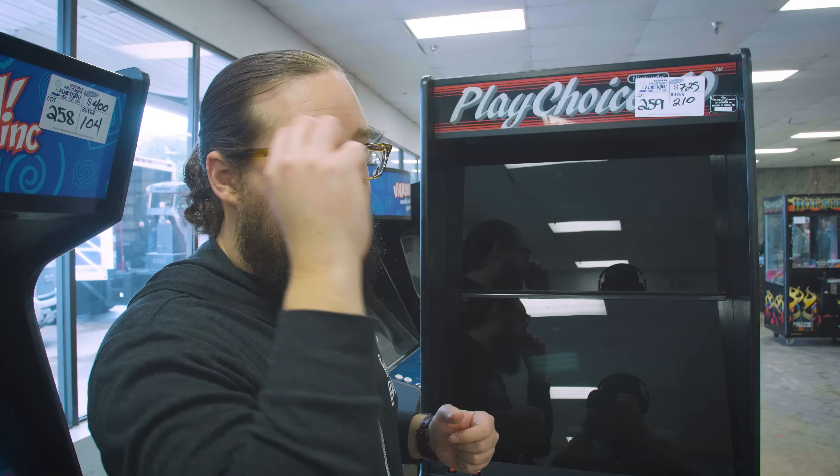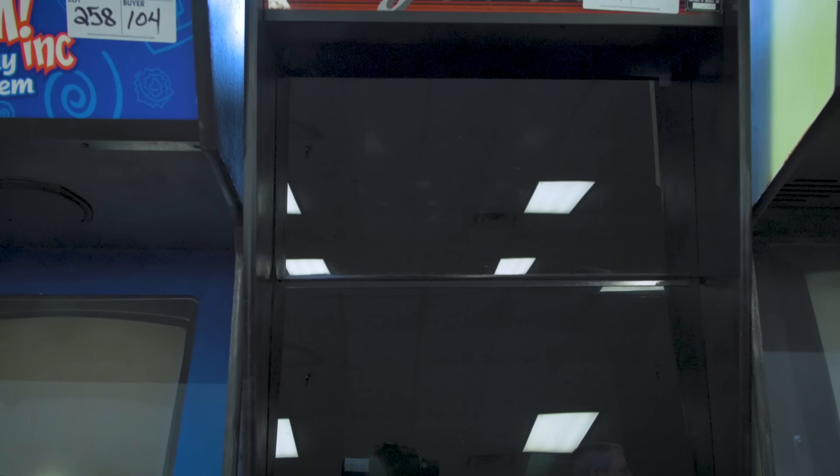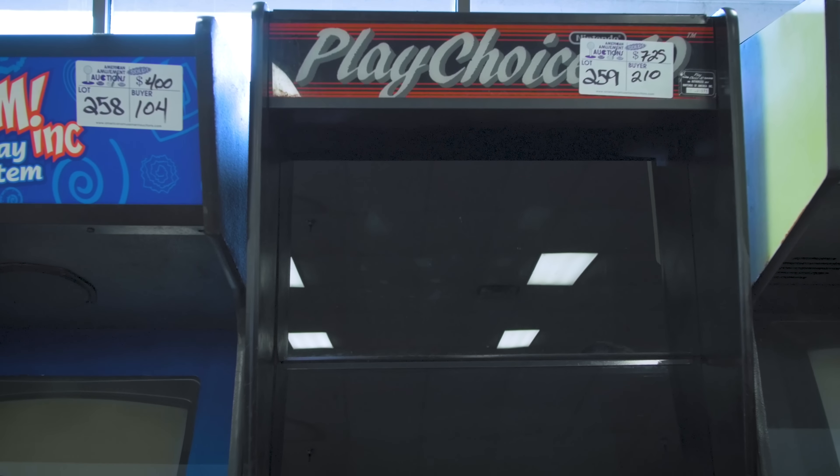This is a dual screen Play Choice 10. We bought 10 cartridges — some of them have been re-burned so they had different games than they actually said. But in general, just the 10 blank cartridges alone would be worth the $7.25 price back. Top monitor was pretty good, bottom monitor wasn't too bad. We probably would have paid $1,000 or $1,200 for this. Really pumped — dual screen Play Choice 10. It's absolutely going to either be used for parts or you're going to see it at one of the arcades. The cartridges were great — good purchase, good value.